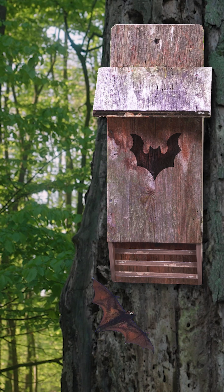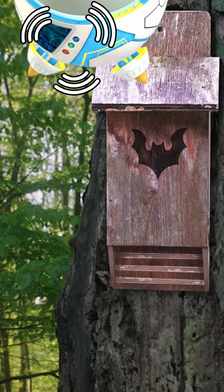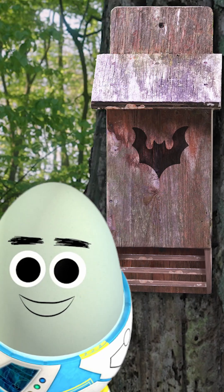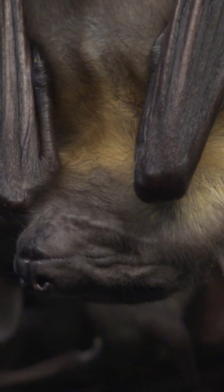Bat boxes are like birdhouses, but for bats! Wide and flat. What a strange design! It's just how bats like them! They're built specifically for bats to roost and hang upside down in!